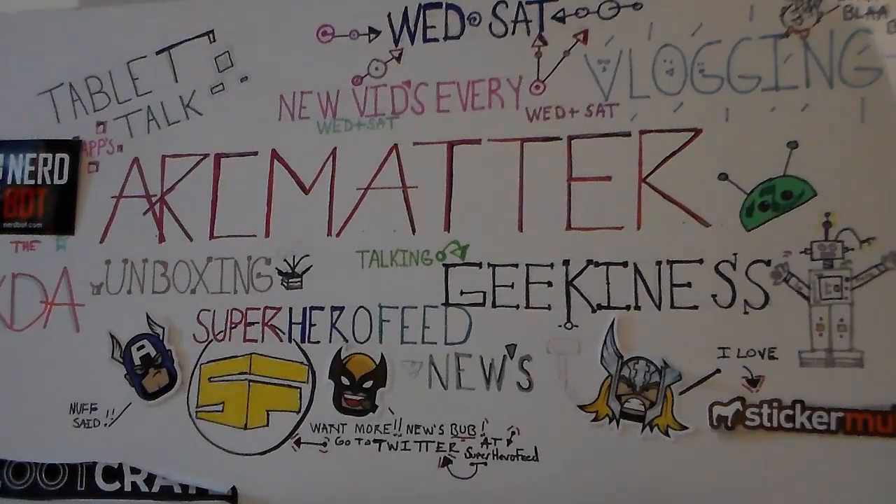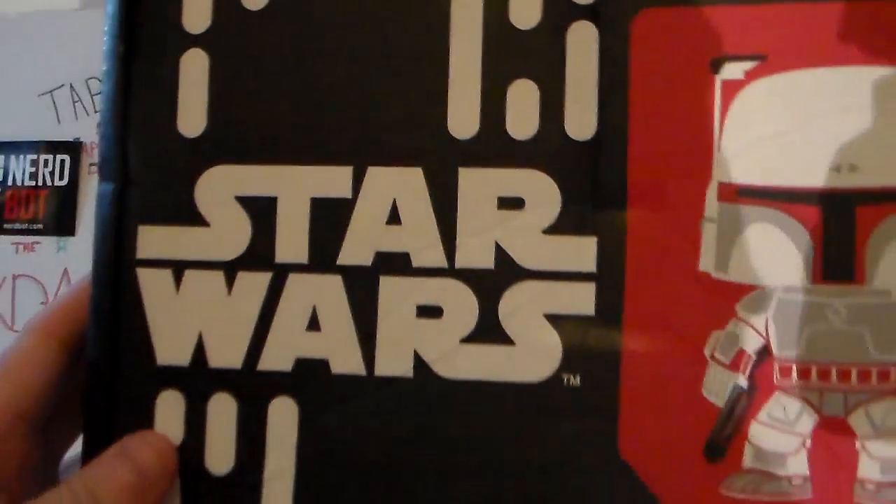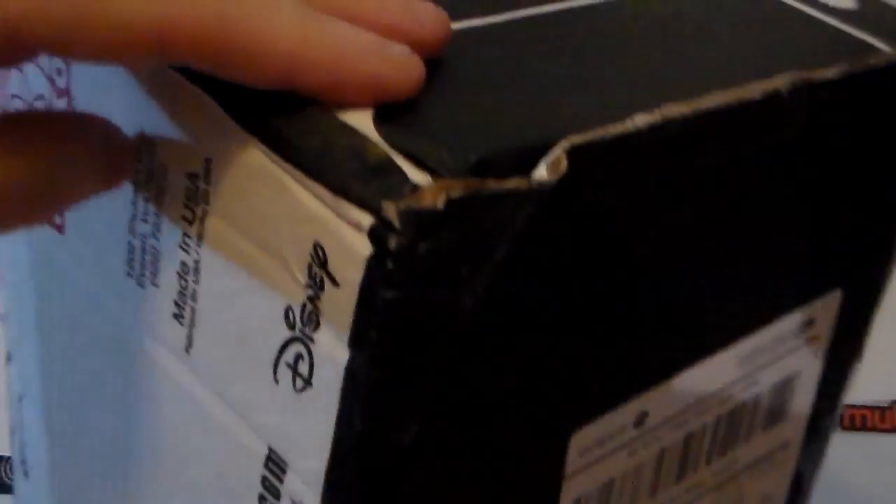I gotta catch what nights they do it because it randomly changes. Anyhow, enough of that. We got the Star Wars Smuggler's Bounty. My box is pretty beat up — it took a beating. Look at that corner.